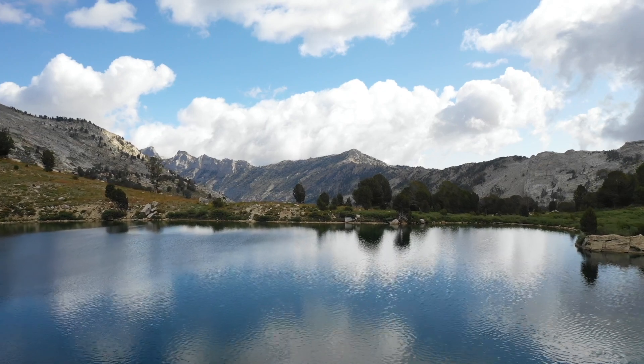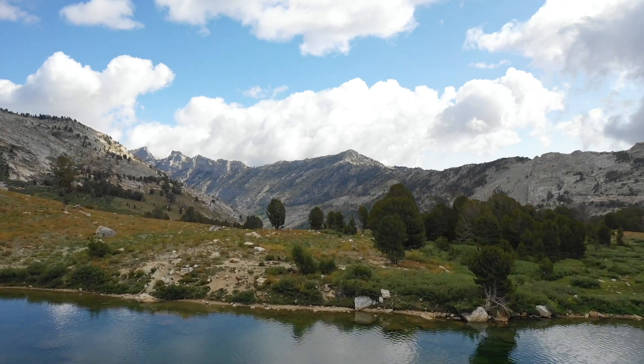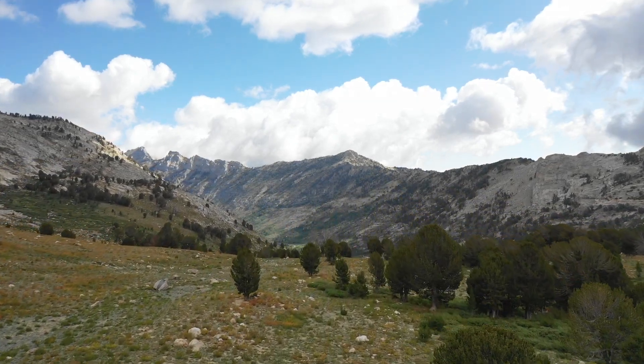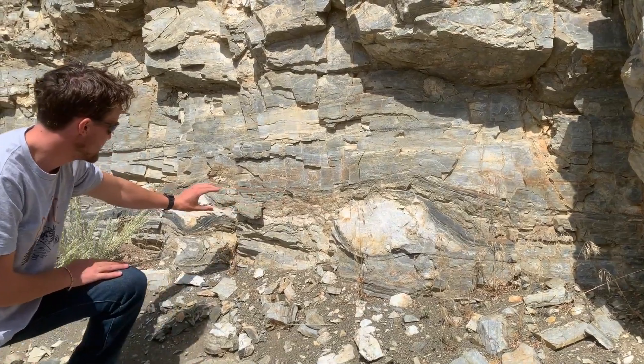The Ruby Mountains are well-known in the tectonics community because they are one of the most well-studied metamorphic core complexes in the North American Cordillera orogenic system. Like most core complexes, the Rubys have a rich extensional history and expose spectacular mylonitic fabrics, but on this trip we are focused on evidence for contractional deformation.